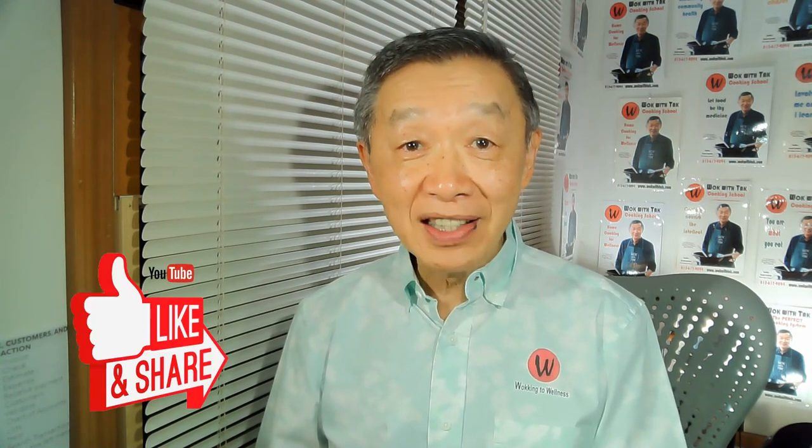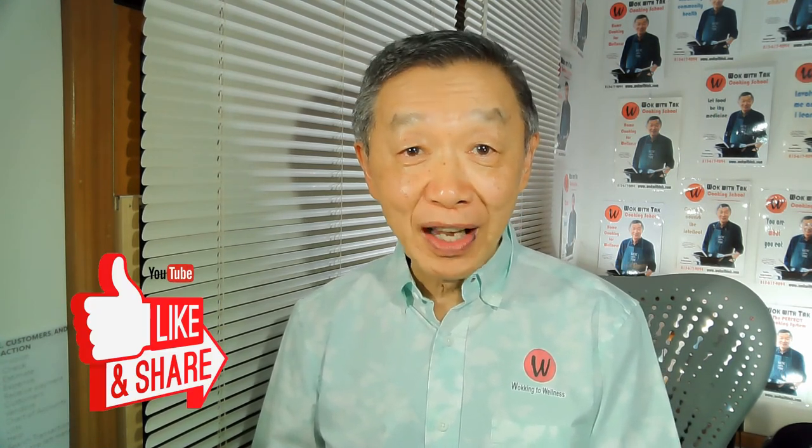Thank you for watching. If you enjoyed this video, please click the like icon below because that will help me reach a broader audience. Please subscribe to my YouTube channel if you would like notifications of my future video postings. I will see you next time!